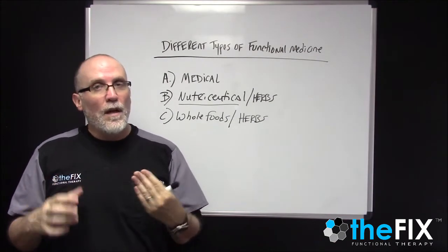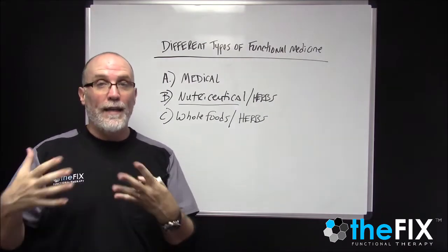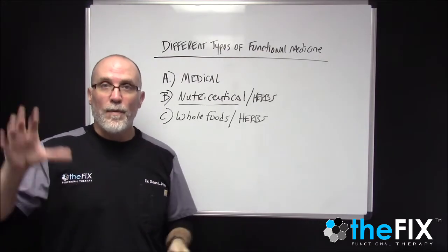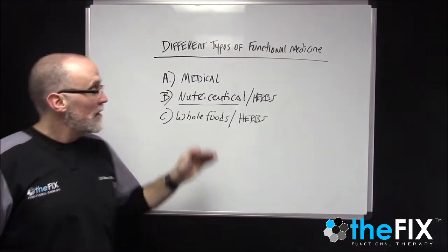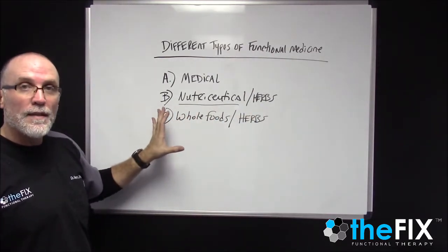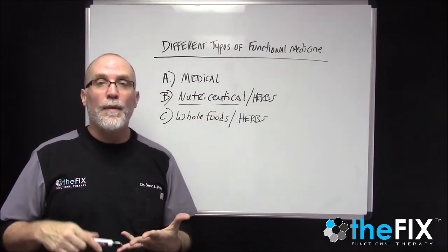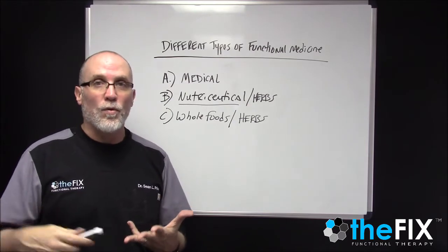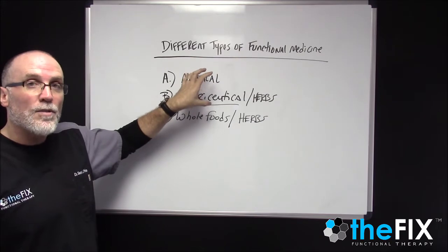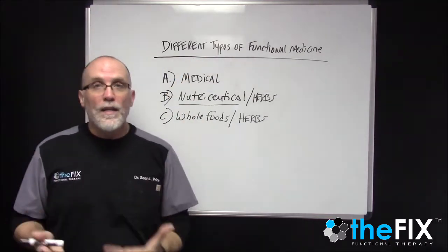If you support that overall function long enough, the gland will actually get to the point where it can heal and start functioning better and better. Eventually you've got a functioning gland and you take away the supplement — and now you've got a long term result. The negative to this style of functional medicine is that it takes longer. It takes patience because you're rebuilding the body, feeding the body, and helping it restore normal function — you're actually working towards healing. The other approaches are more symptomatic management, so you feel better quicker, but the long term result isn't there.